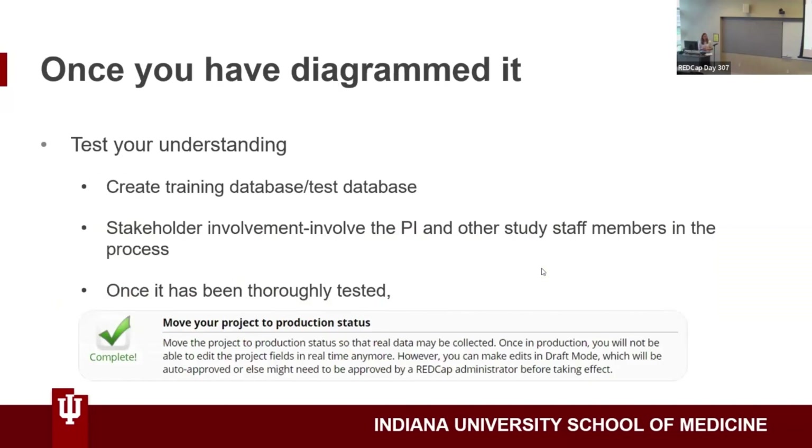Once you've diagrammed it and created your REDCap, something I found really important is to test your understanding. Create a testing database like the one I showed you, then go ahead and test it by putting dummy data in it. Have stakeholder involvement — involve the PI and any study staff members who will be part of the process. Have the PI run a fake analysis on the data you pull out, just to make sure what you're getting is what they'll need in the end, because you can't know until you've run the whole thing.